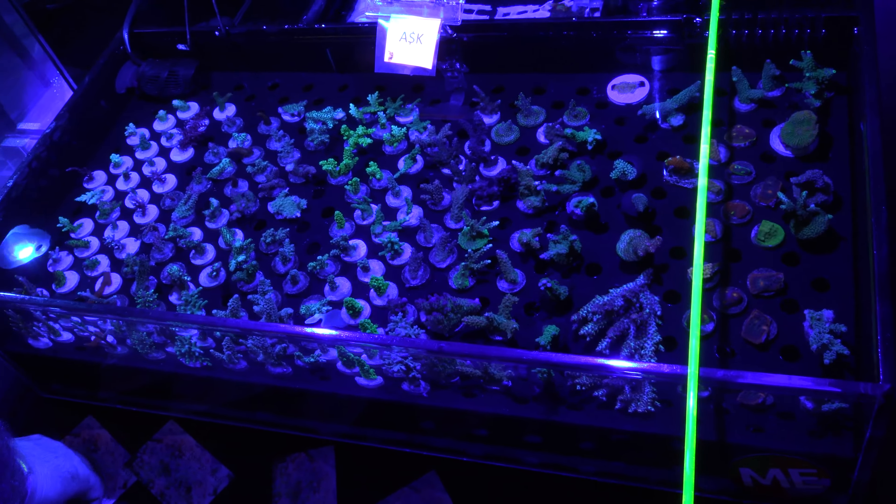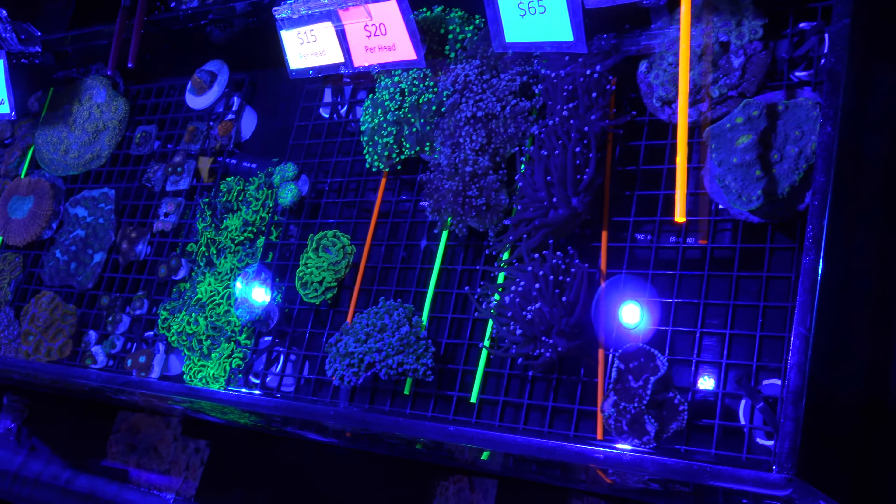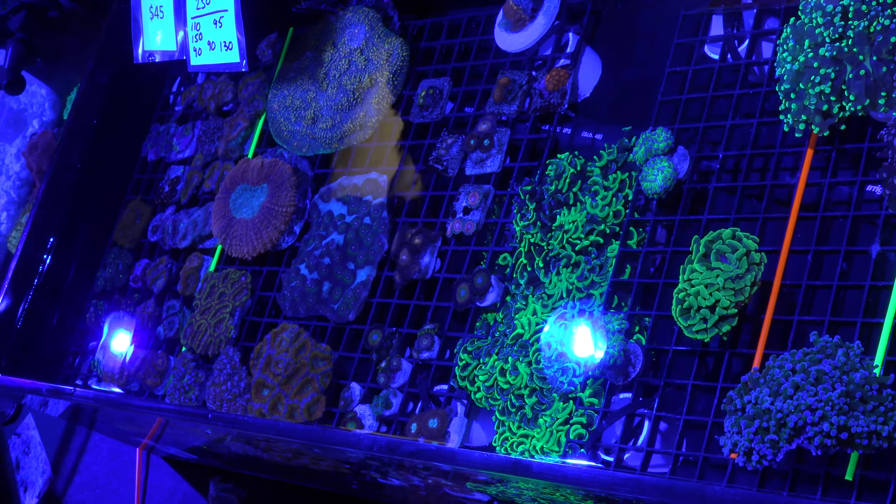Just showing you some of the vendors and their overall shots. Main thing here is corals. Fish and inverts not so big, and anemones were not big this year either, though they have been in years past.